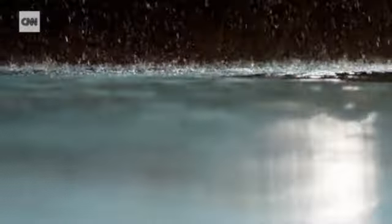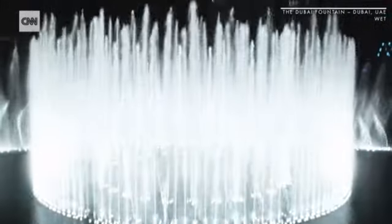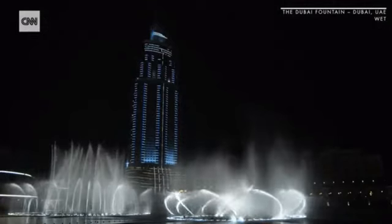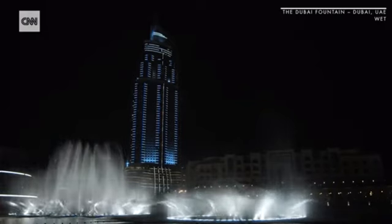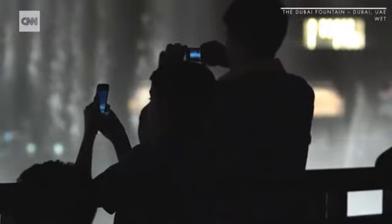Water is the foundational element of life. The Dubai Fountain, more than 900 feet long, with water firing nearly 500 feet into the sky. Its developers claim this is the world's tallest performing fountain. It's a must-see destination here in Dubai.